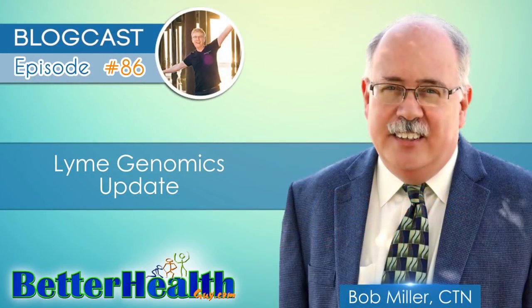Hello everyone, and welcome to episode number 86 of the Better Health Guy Blogcast Series. Today's guest is Bob Miller, and the topic of the show is Lyme Genomics Update. I had Bob Miller on the show on episode 44. If you'd like to hear his full bio, you can find it there. Today I'm excited to have Bob back on the show to talk about his work with Lyme disease beyond phases 1 through 3, which we covered in episode number 44. Today we will focus on phases 4, 5, and 6 and preview phase 7 of his work around genetic patterns in those with chronic health challenges such as Lyme disease. Bob's research has been enlightening all of us in terms of new ways to support those impacted by Lyme disease and other chronic illnesses.